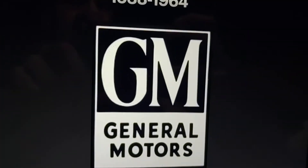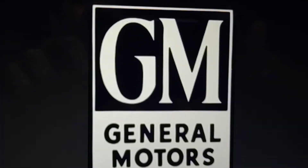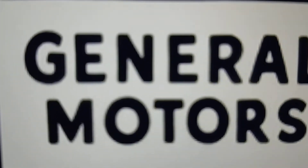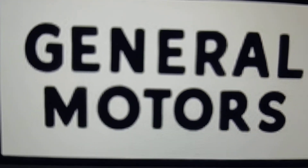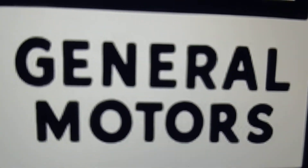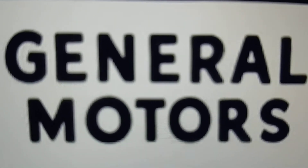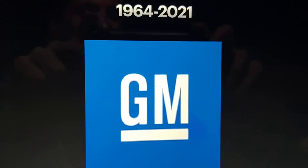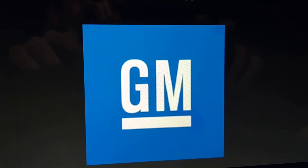1939 to 1964, they changed it — it's just General Motors. We see the letters G and M in white, in a black box that looks like a card, with a white line also in white.